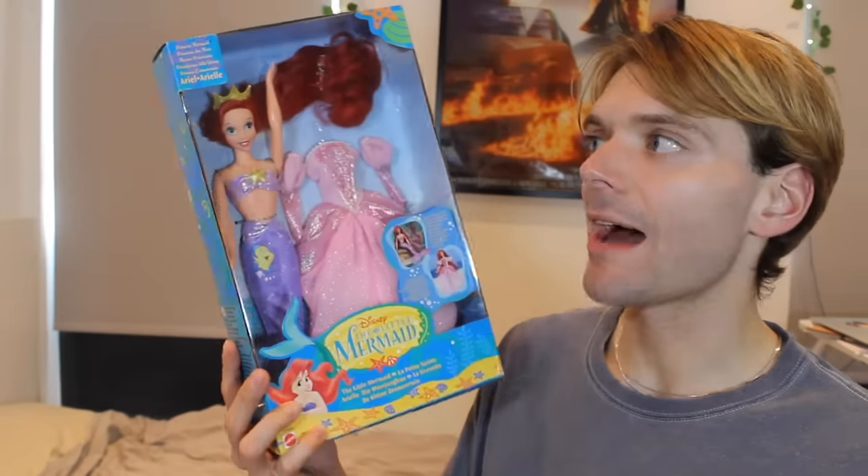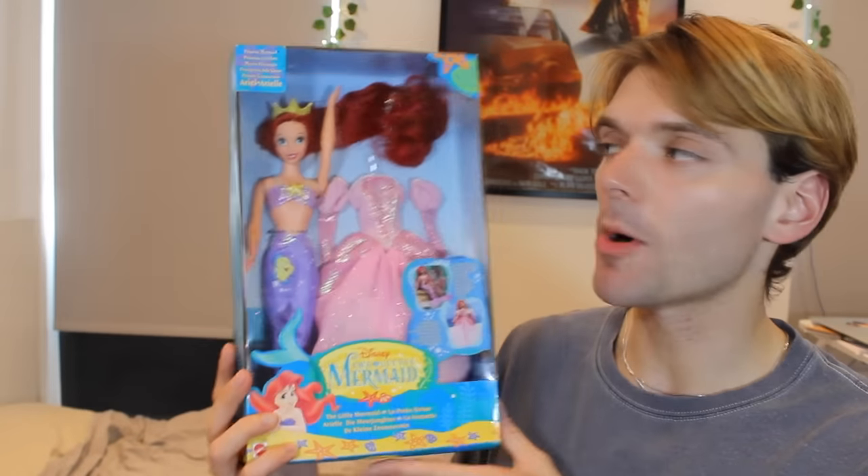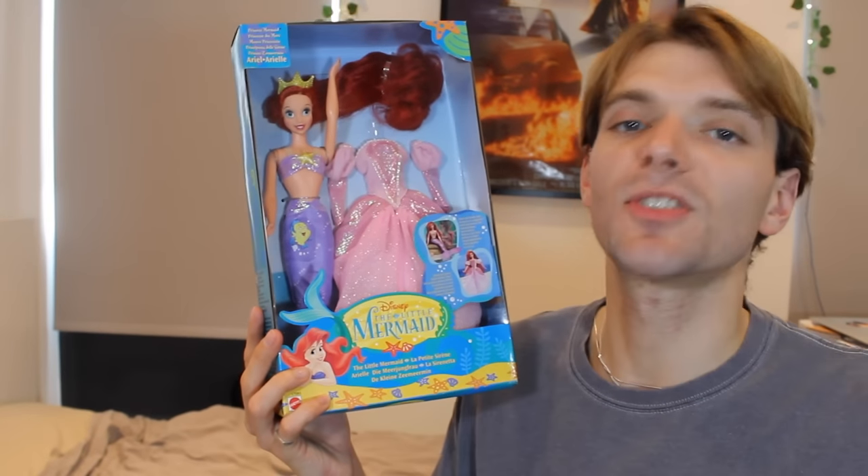This honestly might be my favourite Ariel doll of all time. She's stunning — she transforms from a mermaid to a princess. This colour scheme and art design is so nostalgic for me. I absolutely love how bright and bold the colours are. I love this doll. I have this one here still in the box, and I have one at my parents' house which is out of the box. Obsessed.